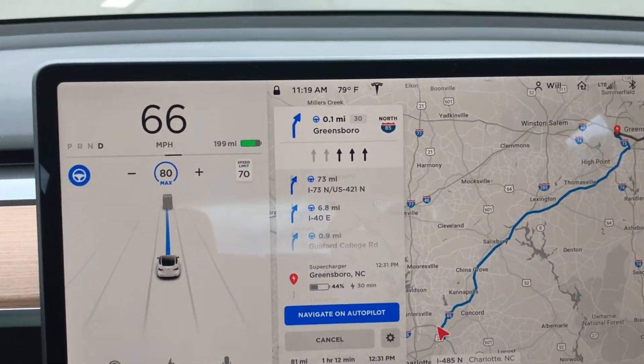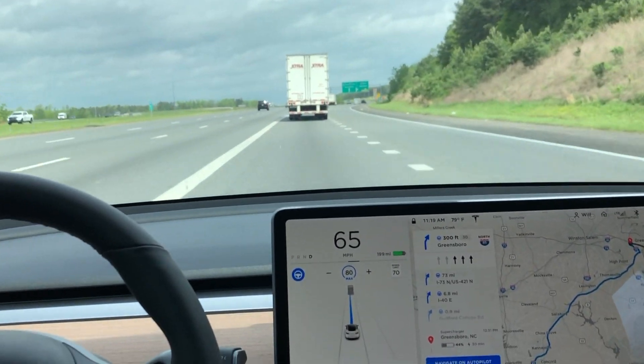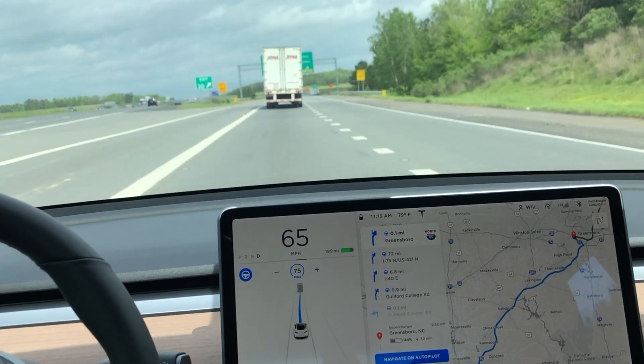I want you to watch closely how the car easily navigates this exit ramp onto the next on-ramp. So we're in the left lane here, one over, and we know that we need to take this first exit.